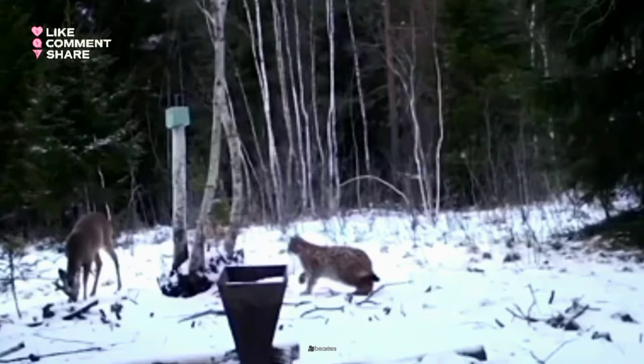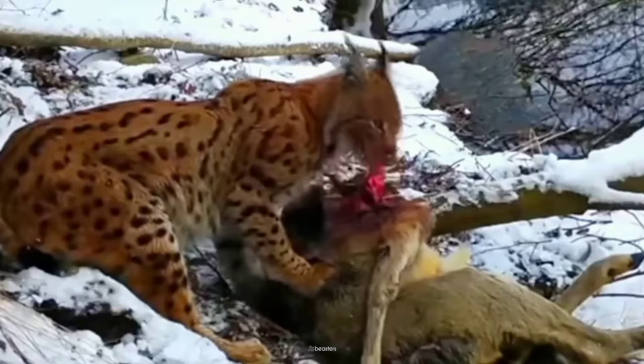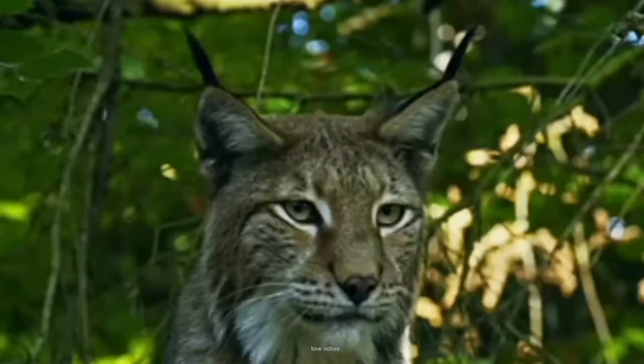A sudden burst of power, a flash of movement — lightning quick, the attack unfolds in a whisper. The hunt complete. With a combination of stealth, strength, and cunning, the Eurasian lynx embodies the essence of the apex predator, maintaining the delicate balance of ecosystems through its role as a top carnivore.